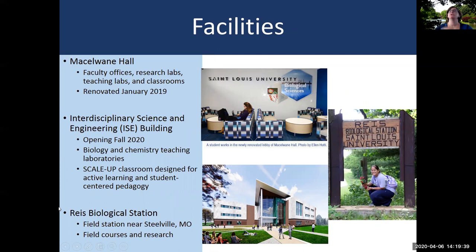The biology department is located in McElwain Hall. This is where you'll find faculty offices, faculty research labs, teaching labs, and some of the classrooms where our students take courses. McElwain Hall was recently renovated and reopened in January 2019 with brand new facilities inside, including our classrooms and our teaching labs.